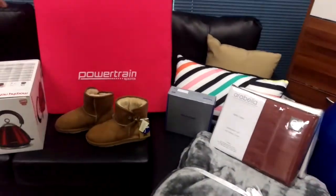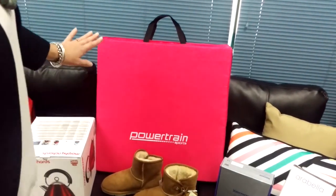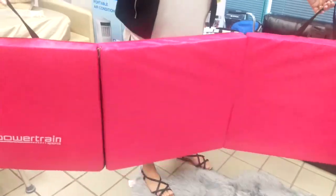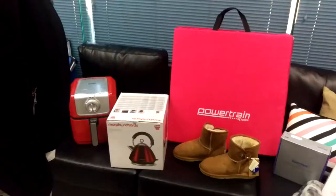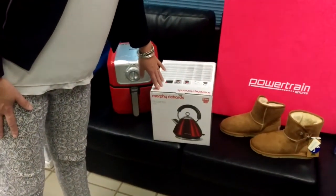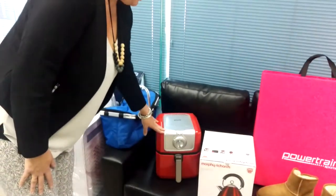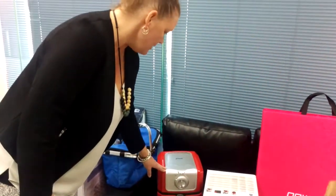We also have a sporting range which is very popular — a Powertrain range. We have yoga, sporting goods, spin bikes, cross trainers, a wide range available. We also carry brand products and we've got Gravel available.